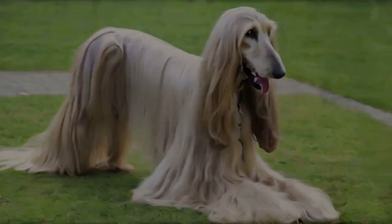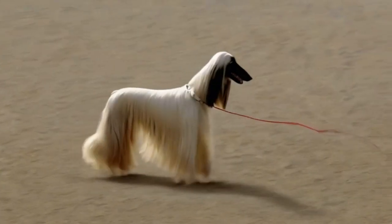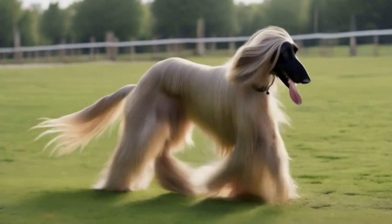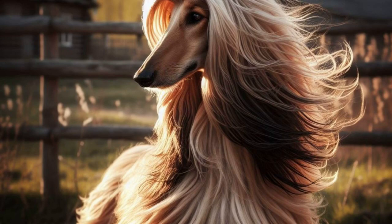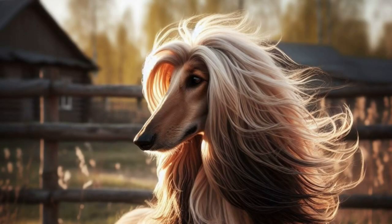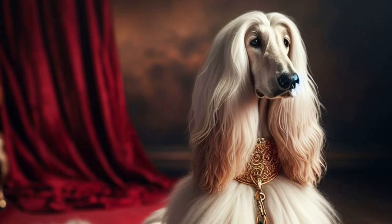These graceful dogs have a high energy level, necessitating regular exercise to keep them physically and mentally stimulated. Whether it's daily walks, playtime, or a secure area for them to stretch their legs, ensure your Afghan Hound maintains its active lifestyle.